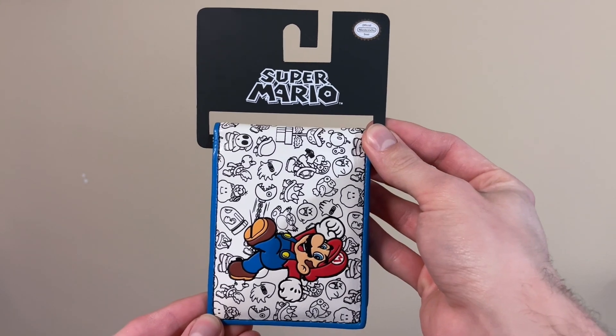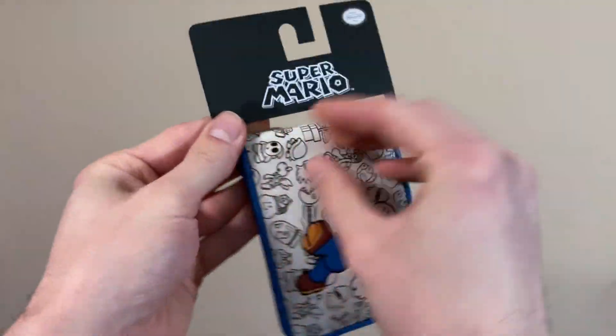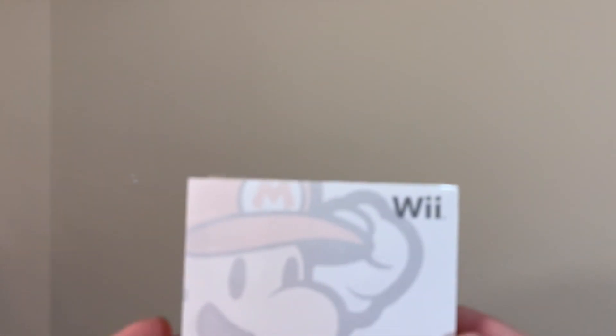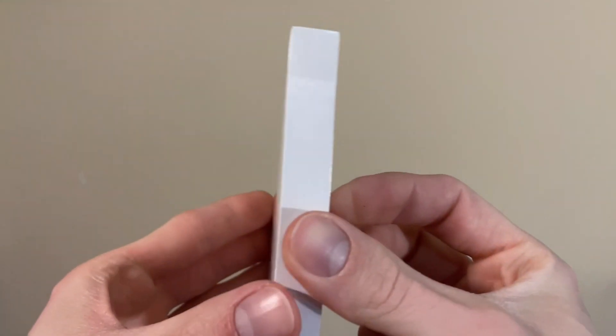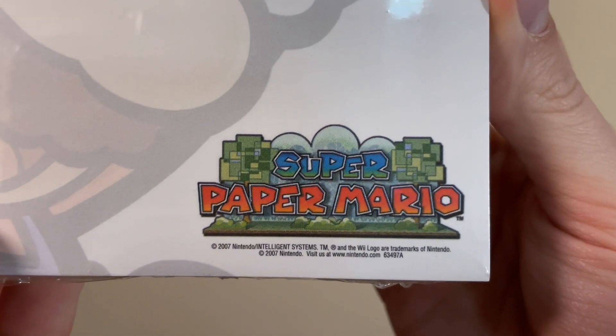And moving ahead even further, we have our final wallet, this one made by Bioworld in 2011. Here's something pretty cool, and also rather fitting: a pad of paper post-it notes for Super Paper Mario, dated 2007.